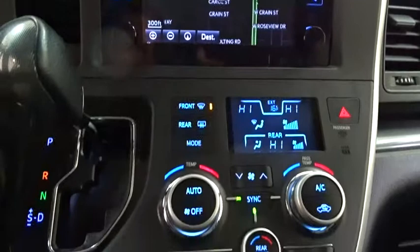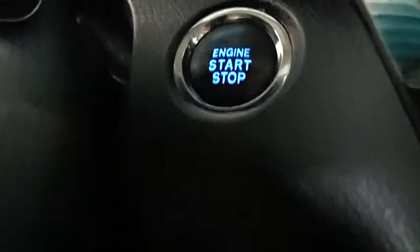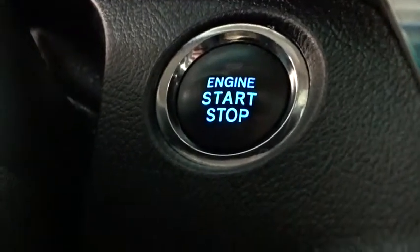Four-wheel disc brakes, auto-dimming rear-view mirror, cruise control, aluminum wheels, AM-FM stereo radio, universal garage door opener, front-wheel drive, rear defrost. This vehicle is Carfax certified one owner and qualifies for Carfax buy-back guarantee.